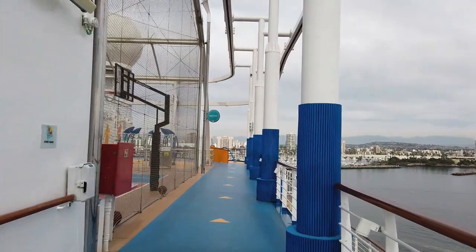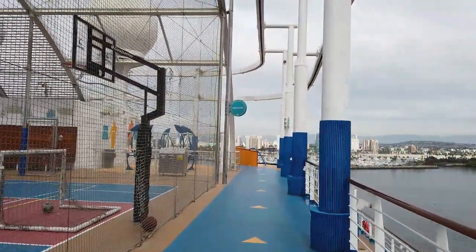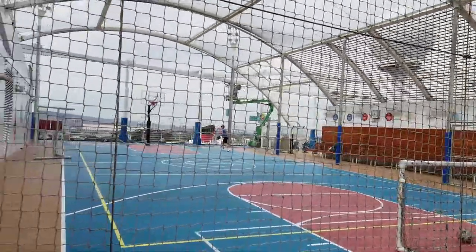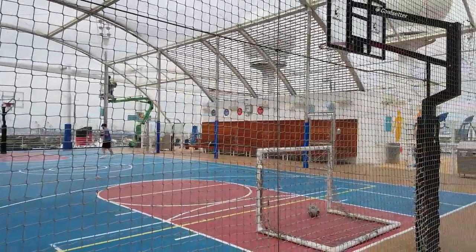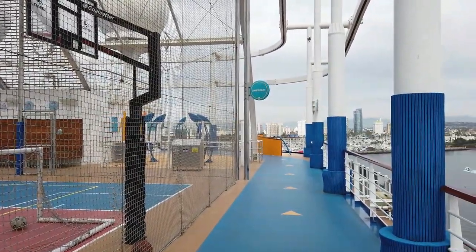Coming up to the sports court — this is always busy. I'm always impressed; people get on during embarkation and want to play basketball right away. They also had soccer available up here. It's all the way caged in so you don't have to worry about a basketball going overboard.